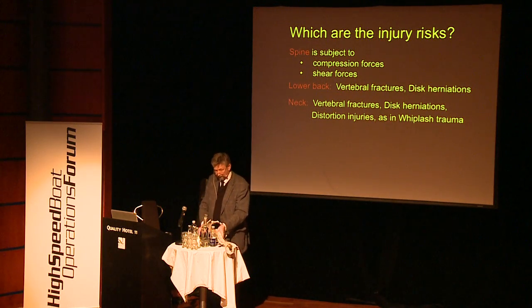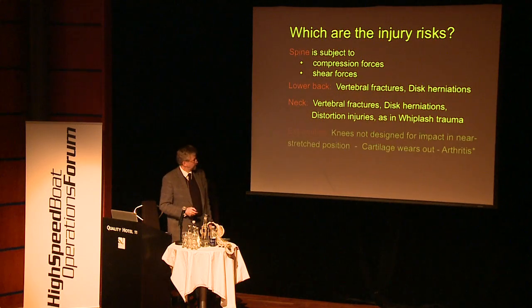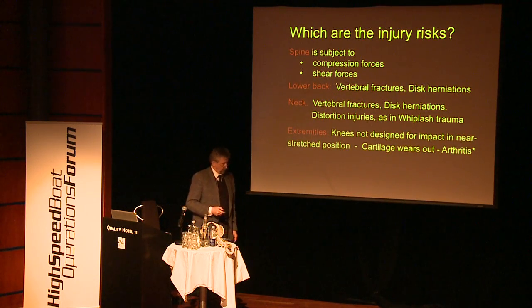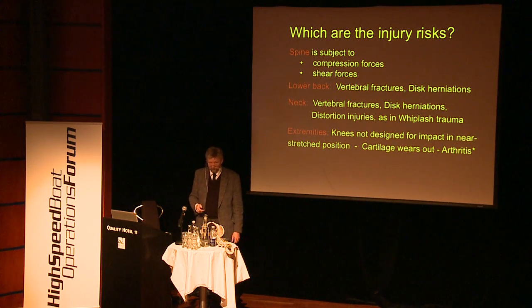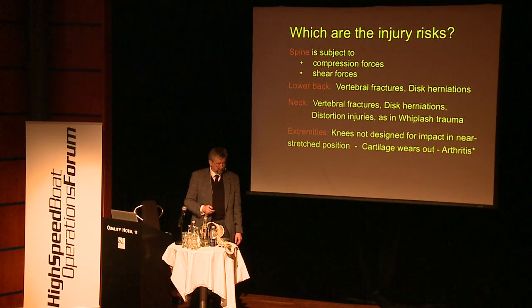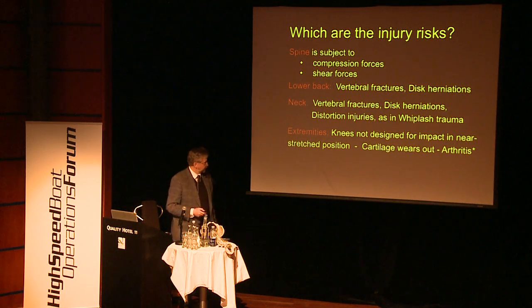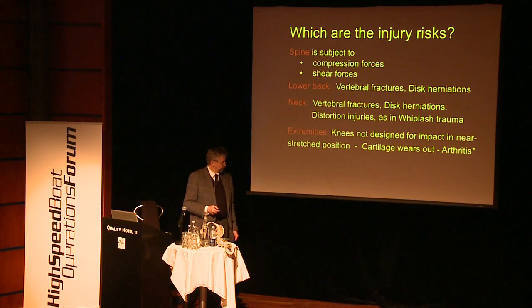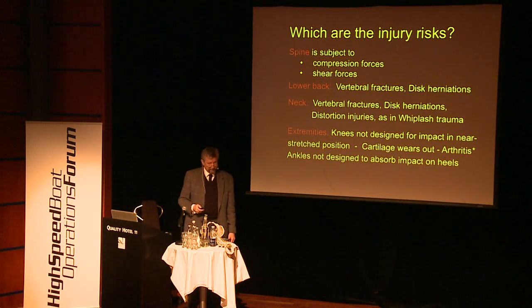Everyone is aware of lateral and shear forces — these are more dangerous because the spine is designed to take up impact vertically but not laterally. During evolution it was never anticipated that we would be exposed to transverse impacts of the magnitude we experience in cars and high-speed boats. We see vertebral fractures, disc herniations, and distortion injuries on the neck when the head goes flailing around, similar to a car whiplash crash.